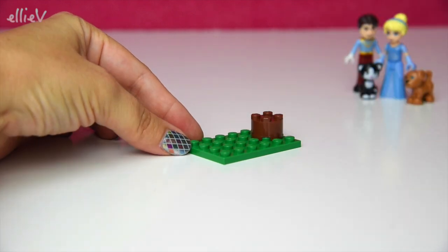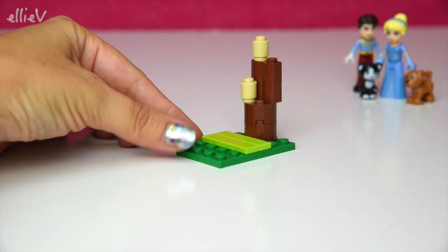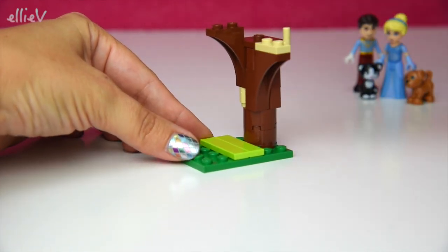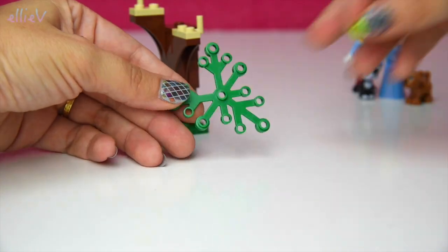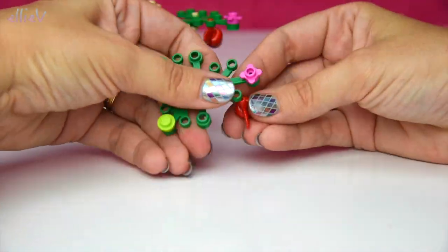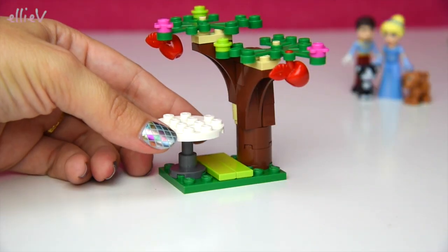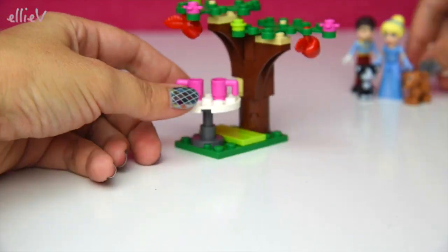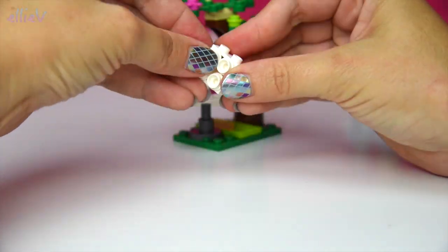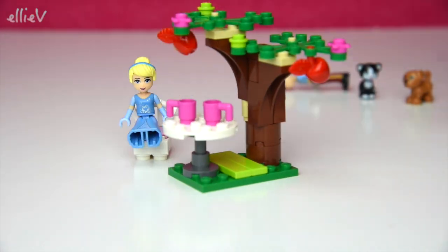We'll move all the bricks out of the way and the mini dolls as well — they can watch while we start building some of the outside pieces. There are lots of gorgeous features in this fairy tale setting. First is a beautiful tree out in the garden, so we need some greenery. It's an apple tree — look, there's an apple hanging from it, and on the other side two apples. And there's a wonderful little area with two mugs and some very pretty chairs.